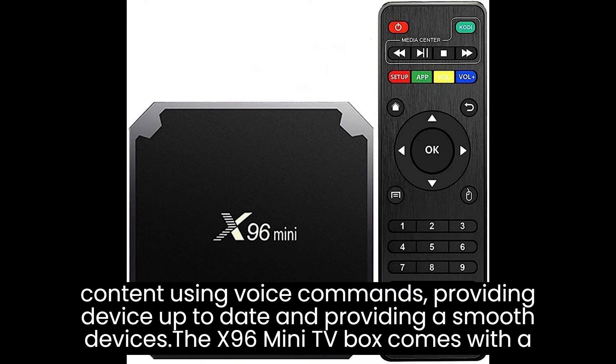The X96 Mini TV Box offers a plethora of features and benefits catering to your entertainment needs. Whether it's media streaming, gaming, or accessing a wide range of apps, its versatility, affordability, and user-friendly interface make it an excellent choice for enhancing your TV viewing experience and transforming it into a smart multimedia hub.